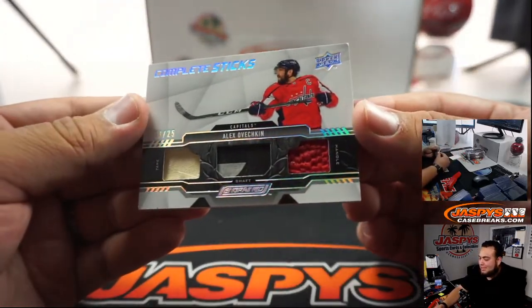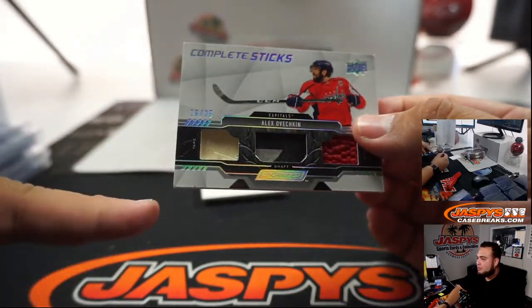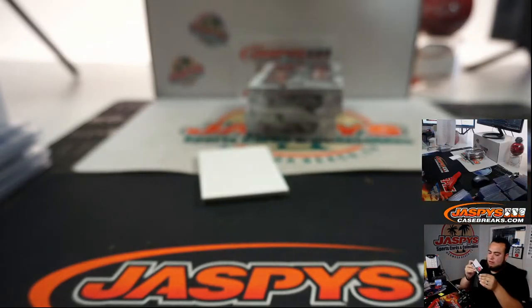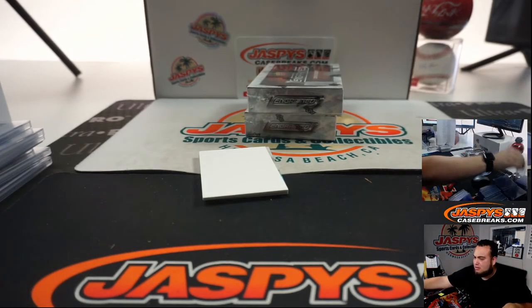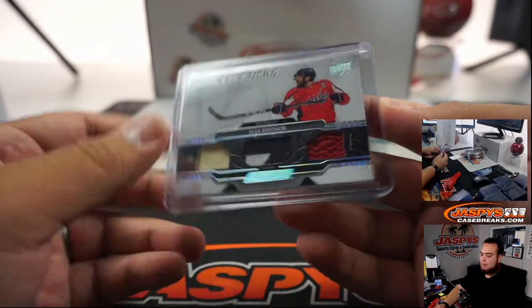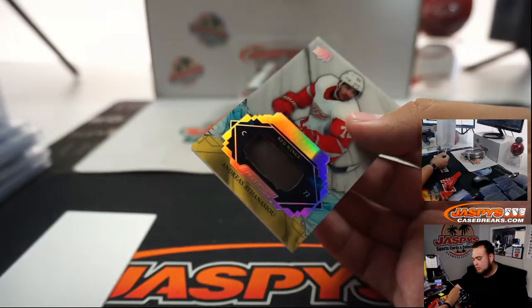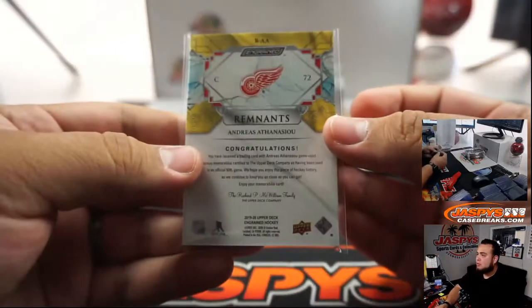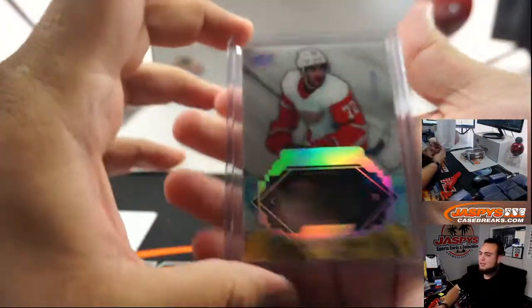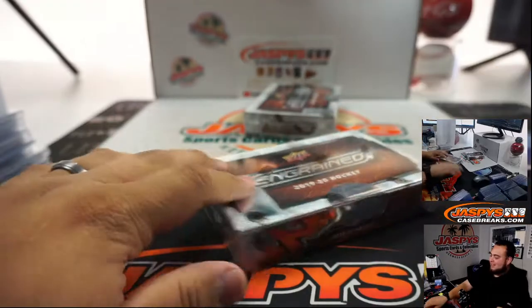Ooh, this is nice. Complete sticks. There's a little chip right here in the top corner of this OV, but other than that, 18 out of 25 — a little triple relic. That's the thing with these bigger, thick cards. Watch the Capitals going to Mark. And we got Andreas Athanasiou. I don't think he's on the Detroit Red Wings anymore, but a little remnants card. Right there for Detroit.